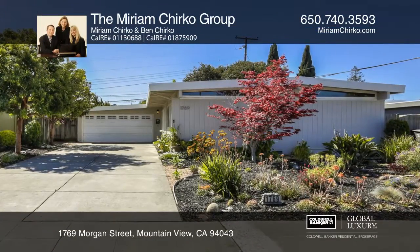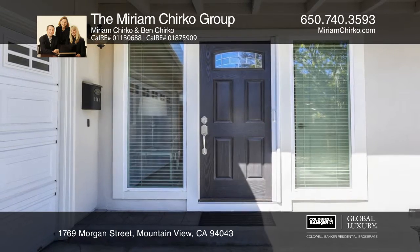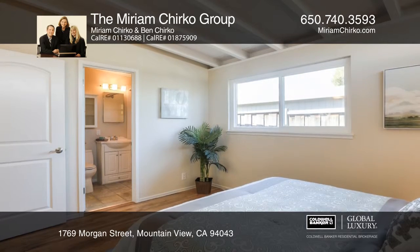This sought-after mid-century modern home near high-tech campuses and Permanente Creek Trail offers three bedrooms, two bathrooms, high-beamed ceilings, and refinished hardwood floors.